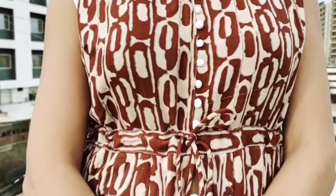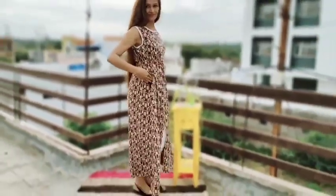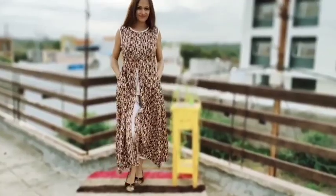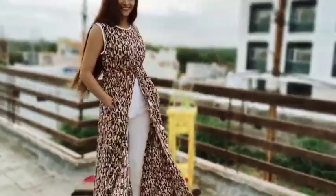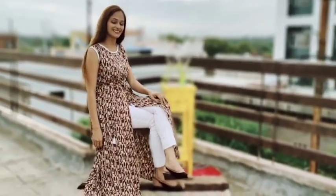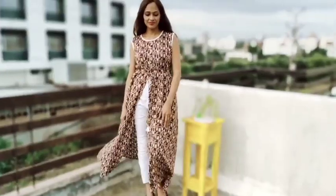It has a huge front slit that is open. If you wear palazzo, skirt, or straight pants, it looks very good. This is a stylish shirt available for under ₹500. If you purchase this shirt, you will only pay around ₹450. This is a good deal — we should definitely go with this shirt.